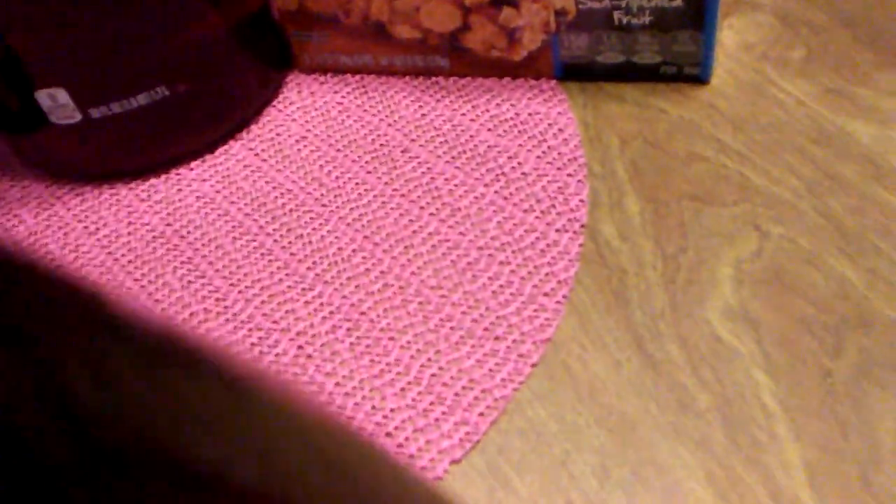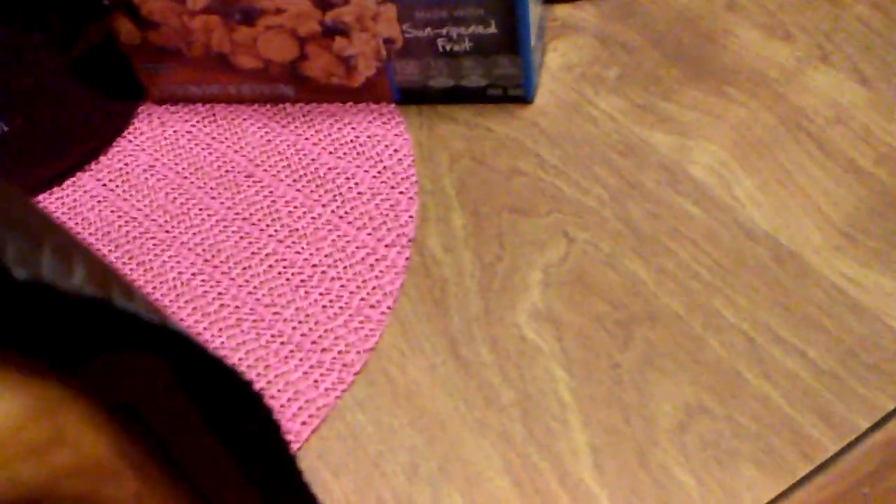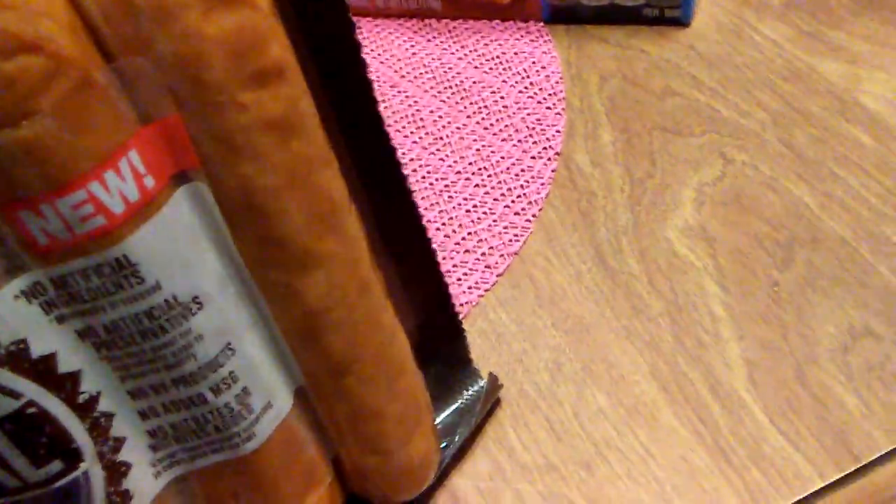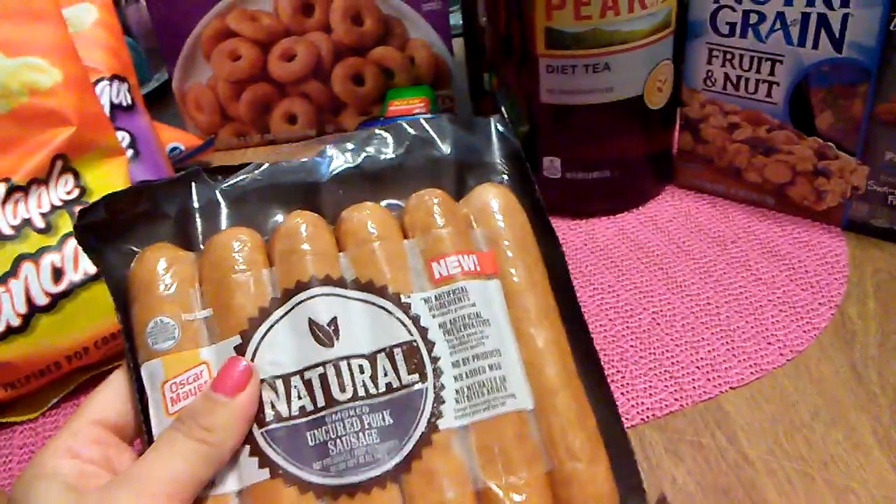Sometimes the expiration date is really hard to read on these. I don't know why they would make it hard to see the expiration date. It looks like it is the 22nd of August. So this is going to be going in the freezer after I finish vlogging.